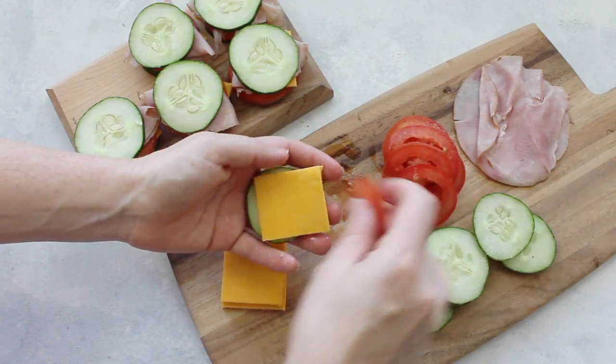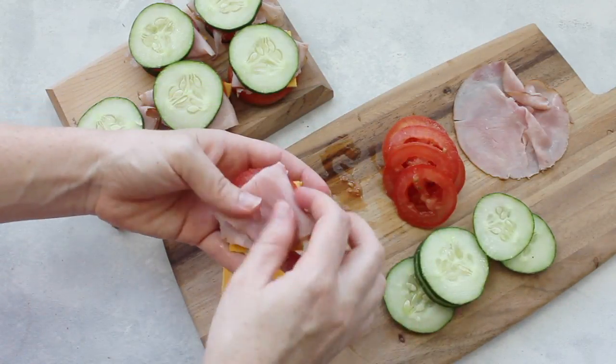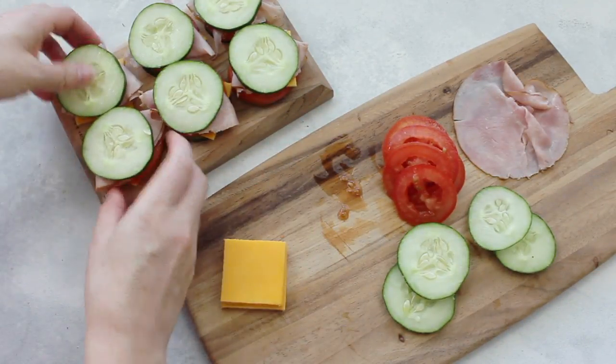I hope you guys liked our after-school snack ideas. Don't forget to subscribe to our channel. We'll see you later. Bye!